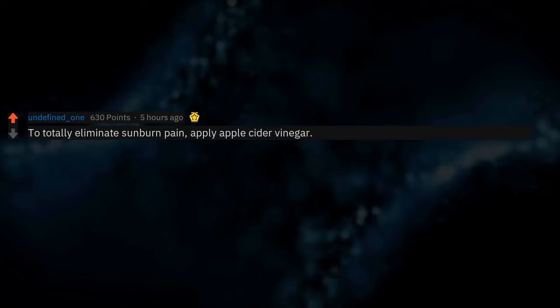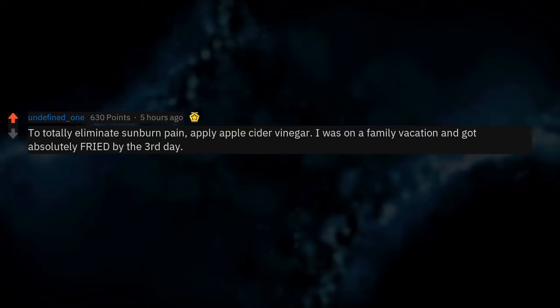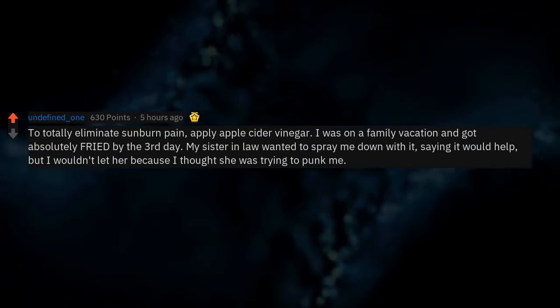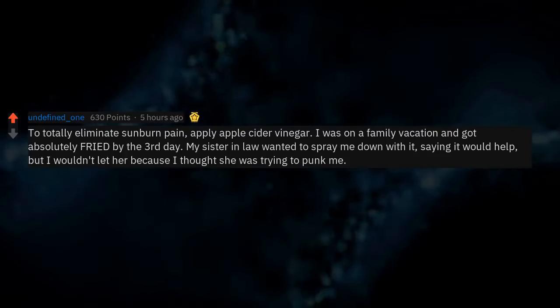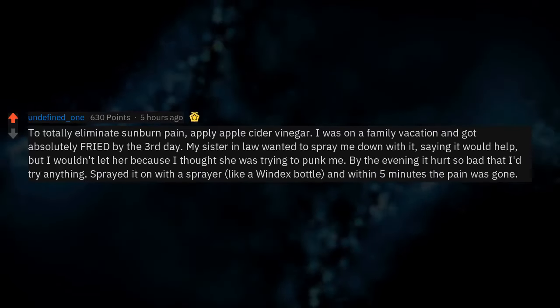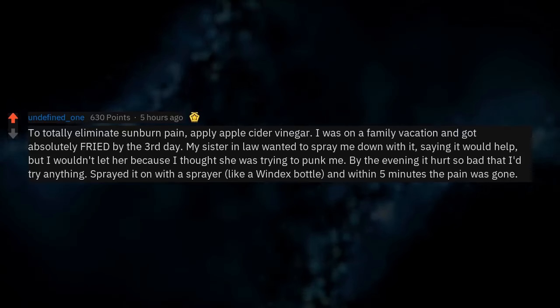To totally eliminate sunburn pain, apply apple cider vinegar. I was on a family vacation and got absolutely fried by the third day. My sister-in-law wanted to spray me down with it, saying it would help, but I wouldn't let her because I thought she was trying to punk me. By the evening it hurt so bad that I'd try anything. Sprayed it on with a sprayer, like a Windex bottle, and within 5 minutes the pain was gone.